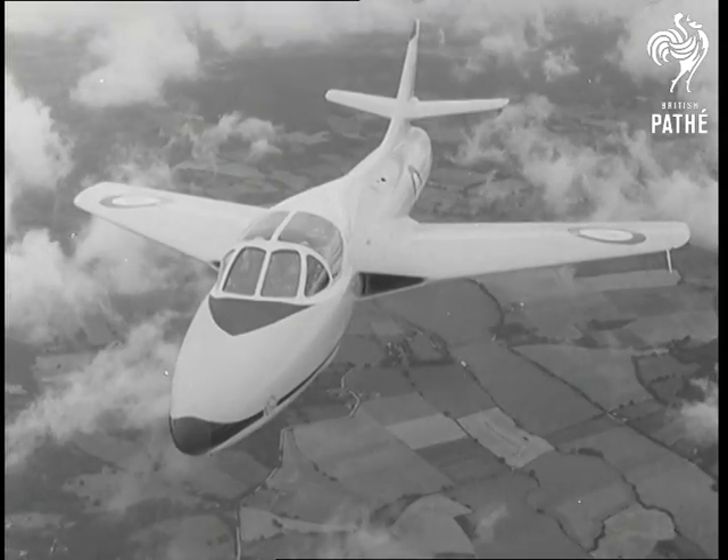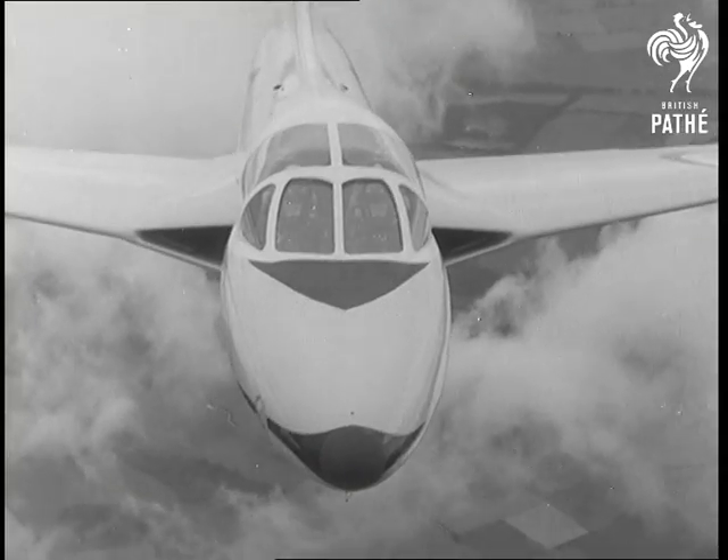The Hunter two-seater, adapted from the famous fighter, has an ejector seat for each occupant.